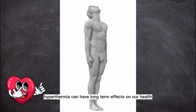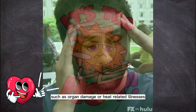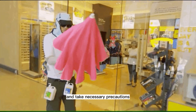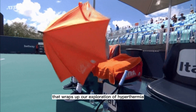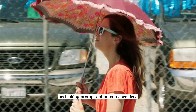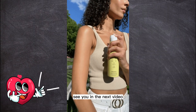Hyperthermia can have long-term effects on our health, such as organ damage or heat-related illnesses becoming more likely in the future. So it's crucial to take it seriously and take necessary precautions. That wraps up our exploration of hyperthermia. Remember, knowing the signs, preventing overheating, and taking prompt action can save lives. Stay cool and keep learning. See you in the next video.